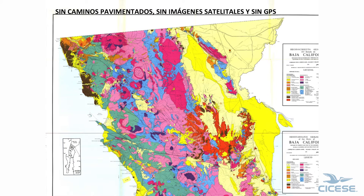If you notice here — paved roads, no satellite image, no GPS. Sometimes we didn't even have air photos.